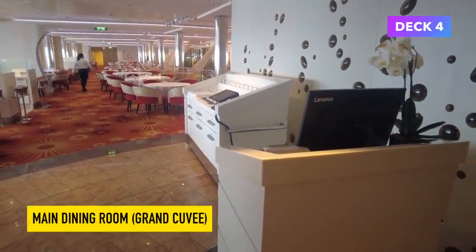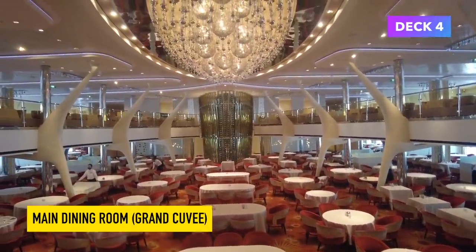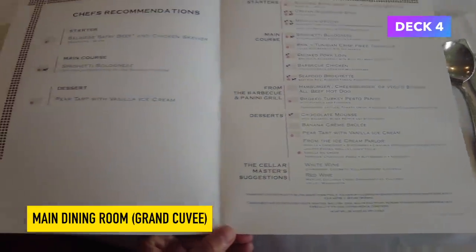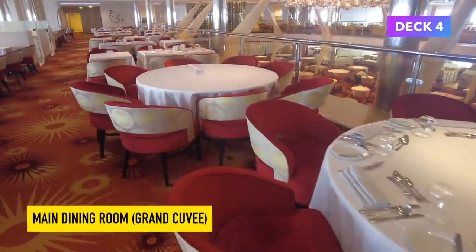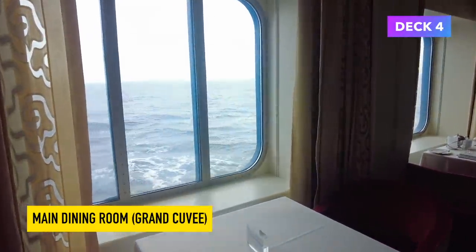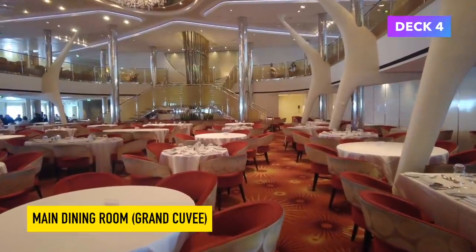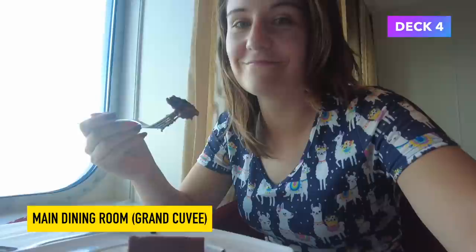The main dining room is absolutely huge and is split over two levels. During our cruise the lower level was for fixed time dining and the upper level was for any time dining. Everything we ate in this restaurant was fantastic — Celebrity Cruises definitely have a reputation for high quality food and we definitely found that during this cruise. The main dining room is open for dinner every day and occasionally for lunch. All of the food in the main dining room is included in your cruise fare. In the middle of the restaurant you will find what I thought was a sculpture but is actually a huge wine shelf with loads and loads of wine inside. I like the staircase in the middle too — if you want to make a grand entrance to your dinner, this is where you do it.